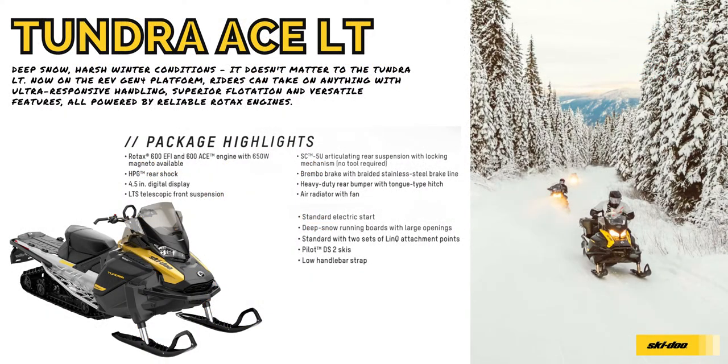The 2022 Tundra LT. Tundra sleds are uniquely designed to go places most vehicles can't, with great off-trail and deep snow performance and light utility capability. Some of the package highlights include a 4.5 digital display, heavy duty rear bumper with tongue-tight hitch, and a low handlebar strap.